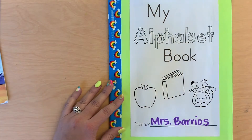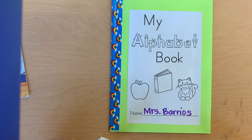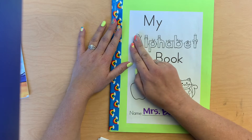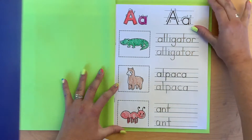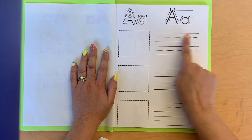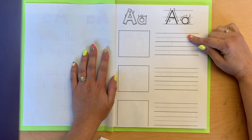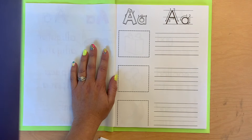So on your book today, what you're going to do is think of some things that start with either the sound 'a' or 'ah.' We're going to work on the second A page. You're going to think of a word, Mommy or Daddy is going to write the word for you — maybe with a yellow marker — you're going to trace it, and then you're going to write it by yourself.